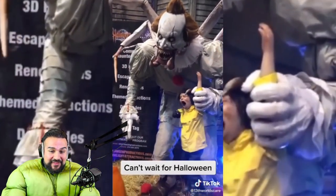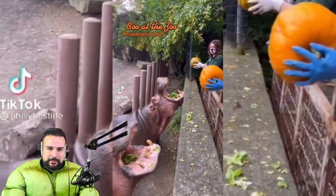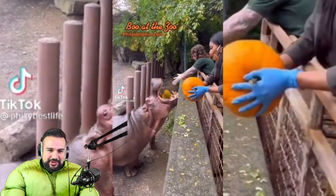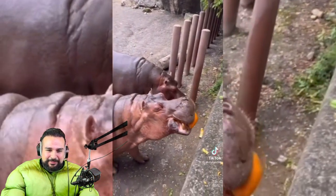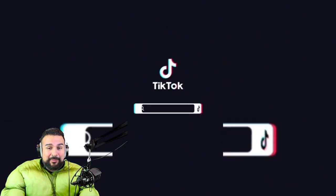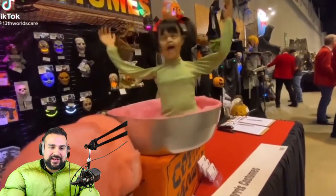Now that is scary right there — I assure you there's no special effects. Who at the zoo? The hippos are eating the pumpkins! By the way, if you guys didn't know, hippos are the number one deadliest animal in the world — they kill more people than any other animal.